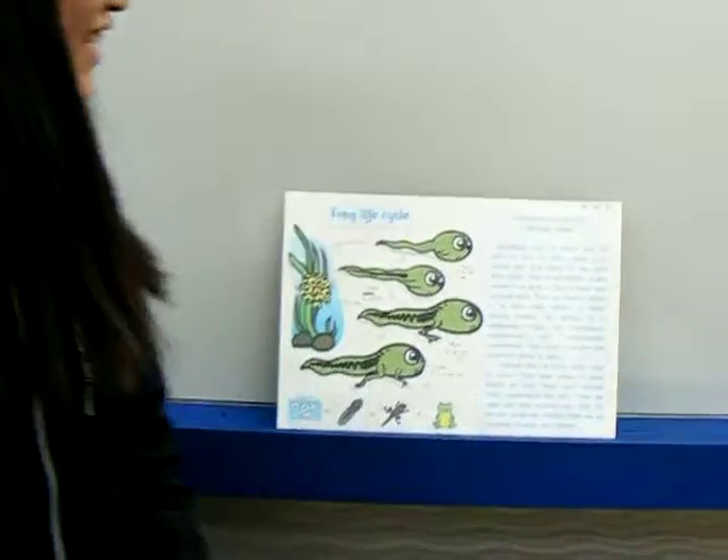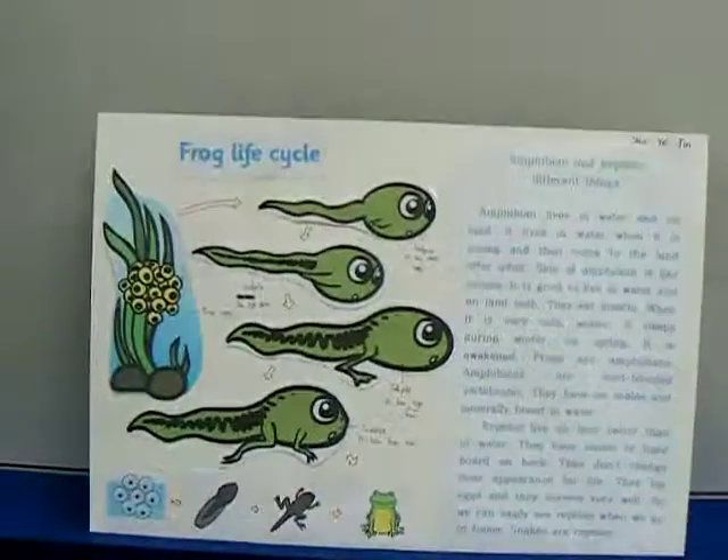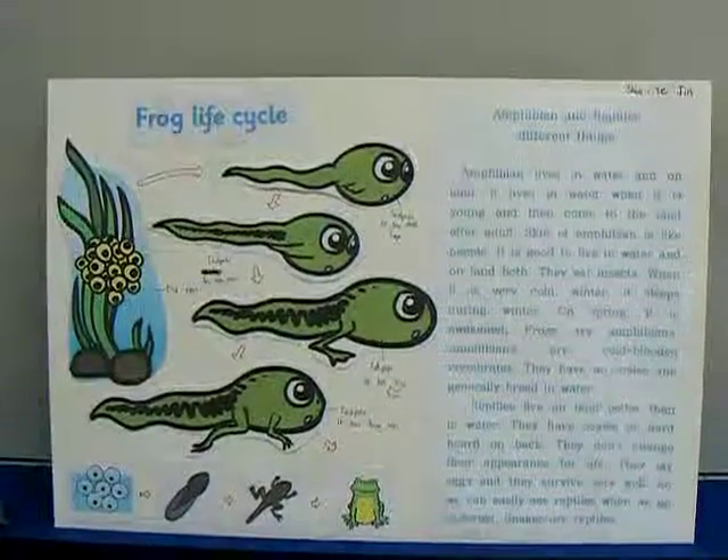Can you show me what this is here? This is the frog life cycle. Did you make it? Yes.